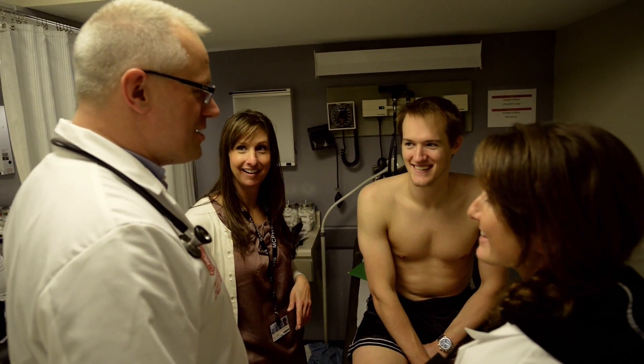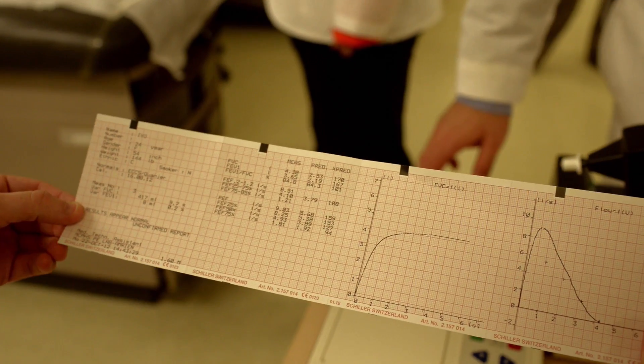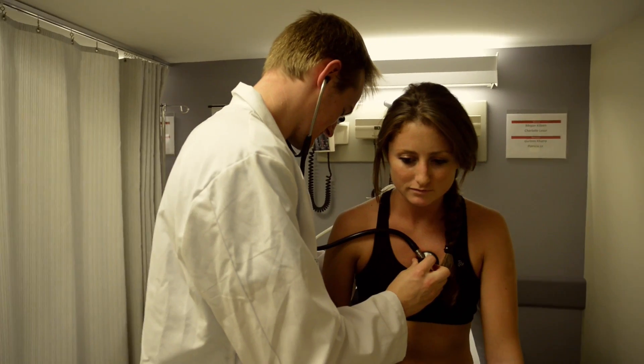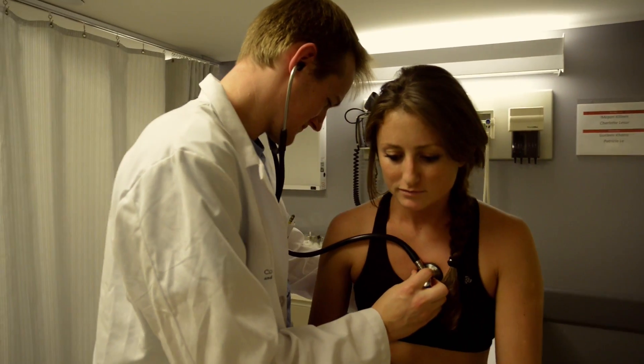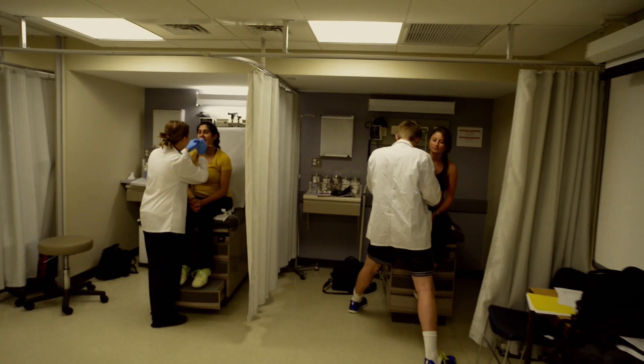The lab features medical bays outfitted with state-of-the-art integrated systems, equipment, and technology identical to that found in medical settings like doctor's offices, clinics, and hospitals. So the PA students are totally prepared to take on whatever awaits them in the professional world.